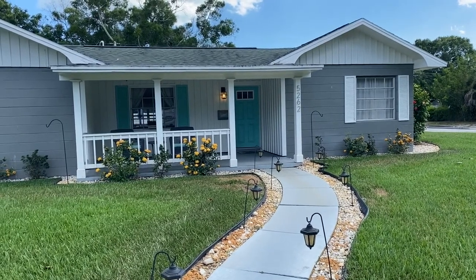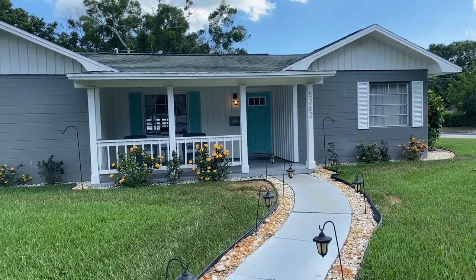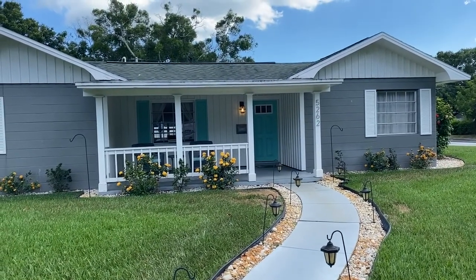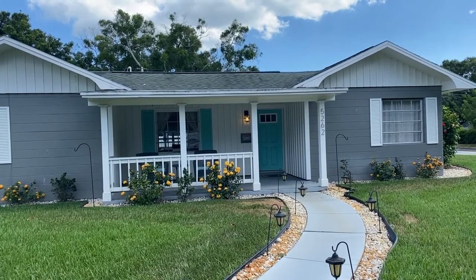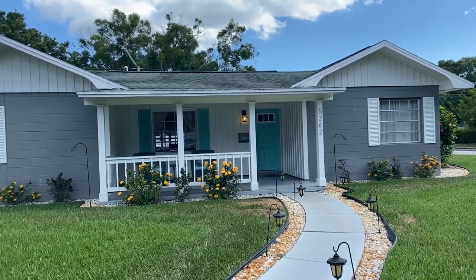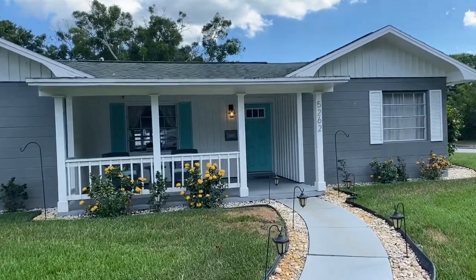Good afternoon Anastasia and Valerie. Chuck Fosberg here from Next Home and we are out at 5262 Dartmouth Avenue North here in St. Petersburg. I'll show you around the outside and give you a glimpse around the neighborhood in a separate video, but right now I'd like to show you inside the house.